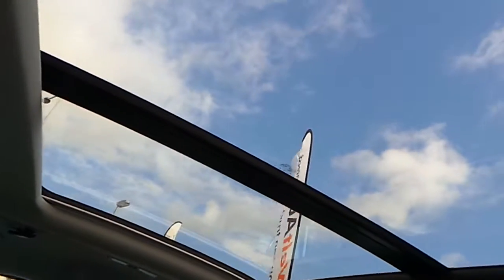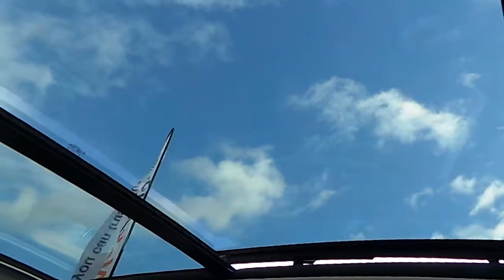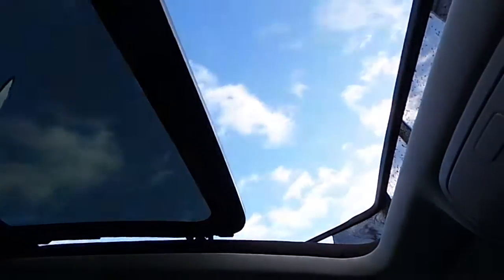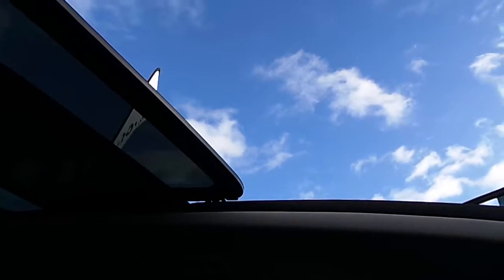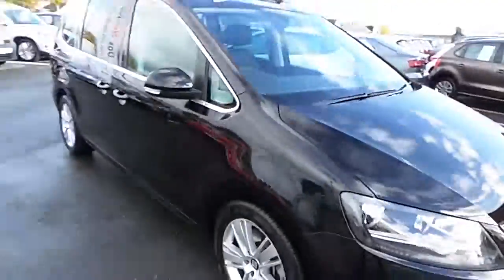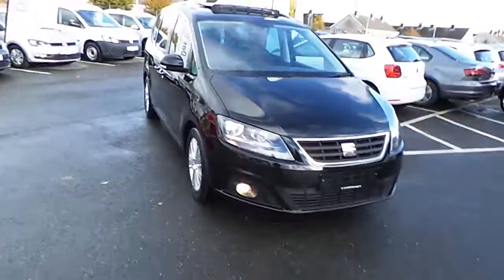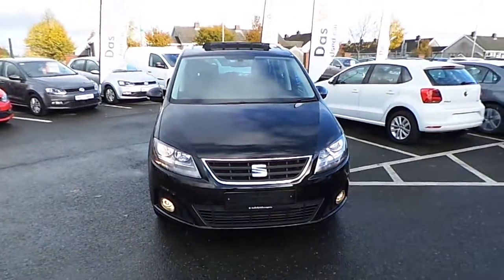You can roll back the visor and actually open the roof. All in all, an absolutely gorgeous car. If you have any questions about this car or would like to book a test drive, please don't hesitate to give us a call on 046 90 27 333. Thank you.